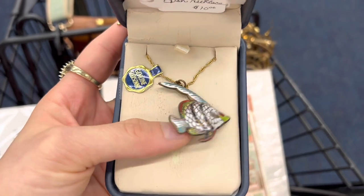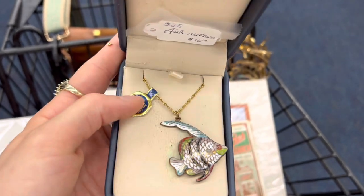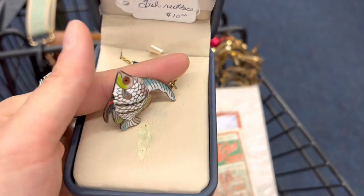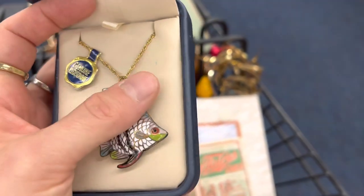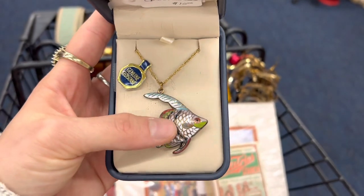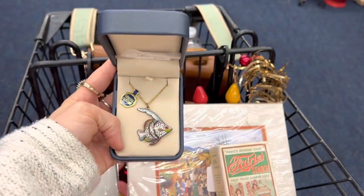I just picked up this — I really like it. It is a genuine cloisonné fish necklace, ten dollars. It is double-sided, in really good condition, and it comes in its original box. I think that's pretty neat; I really like the colors in it, so we're gonna get this.